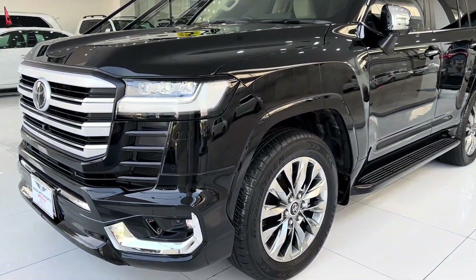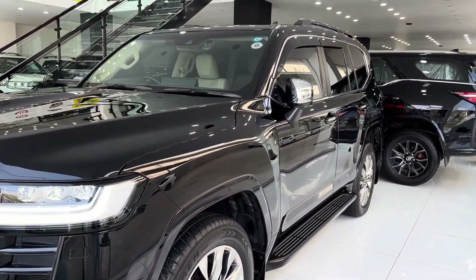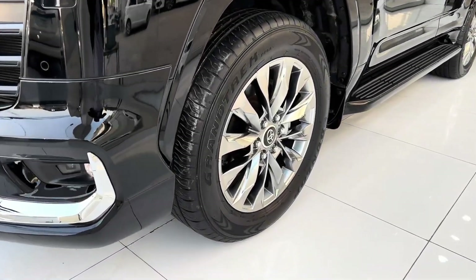The Land Cruiser's design is both timeless and modern, with available features such as LED lighting, chrome accents, and alloy wheels adding a touch of sophistication to its rugged exterior.